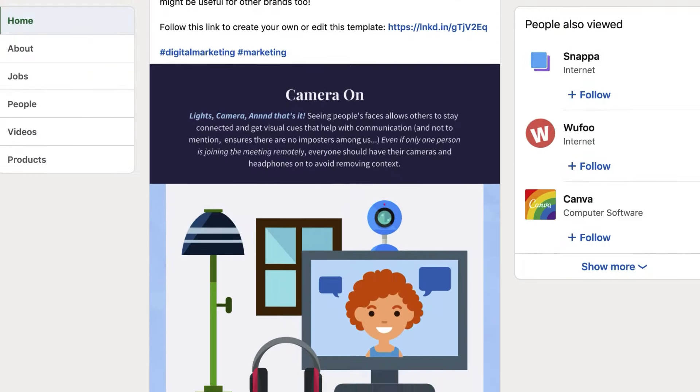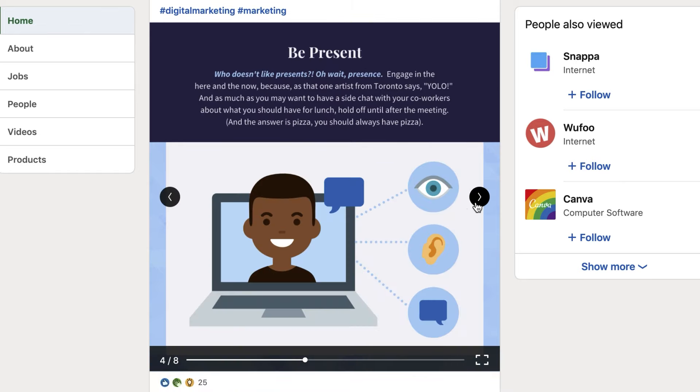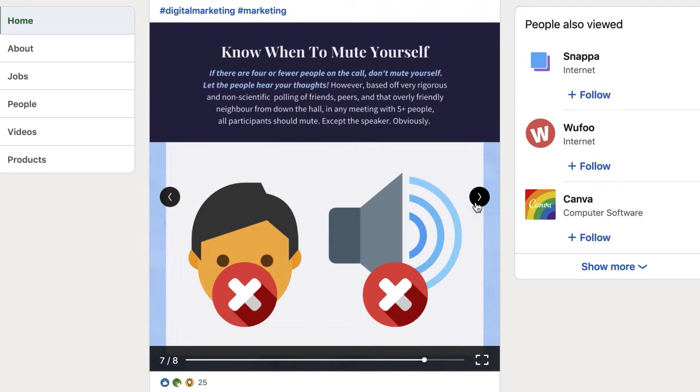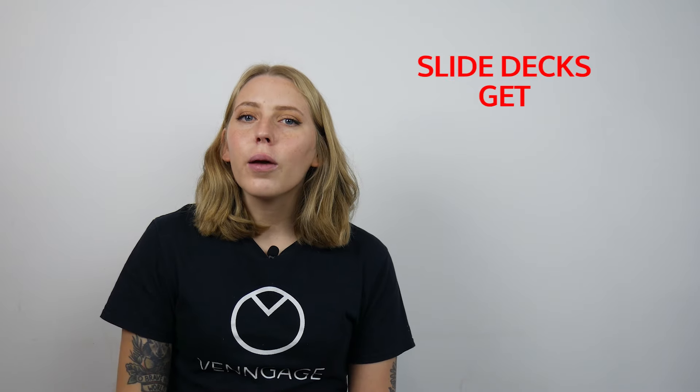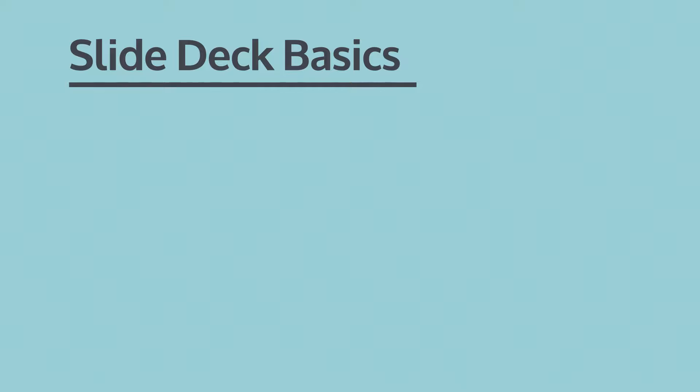If you follow Venngage on LinkedIn you've probably seen us share a lot of decks like this recently. These slide decks get 10 to 20 times more impressions than any other post that we share — slide decks get up to 20 times more impressions than a single visual. Now slide decks come in a lot of different designs and styles so let me talk you through some of the basics you need to know.